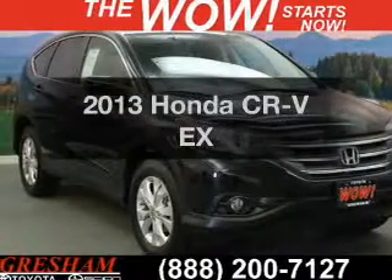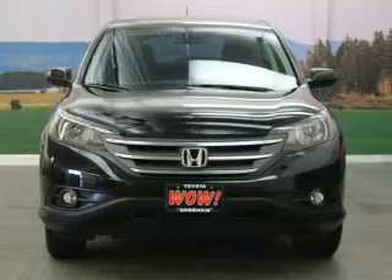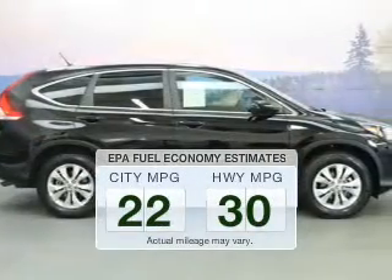Presenting the 2013 Honda CR-V, everything you need under one roof with this great vehicle. In the city or on the highway, you'll spend less time at the pump with this fuel-efficient vehicle.